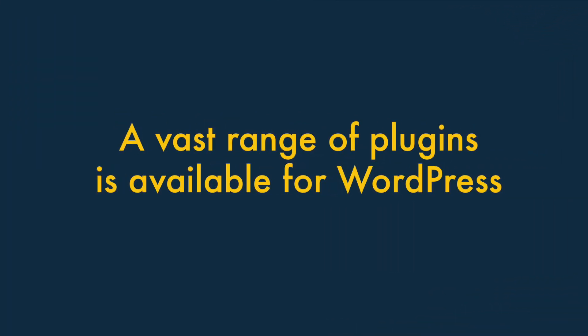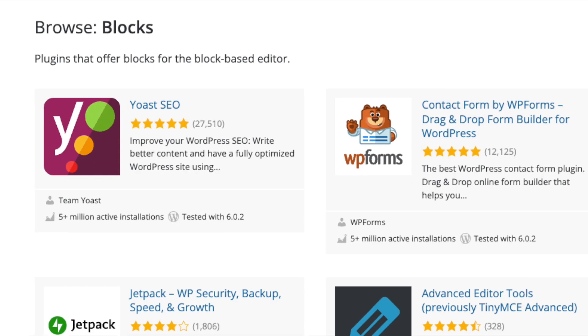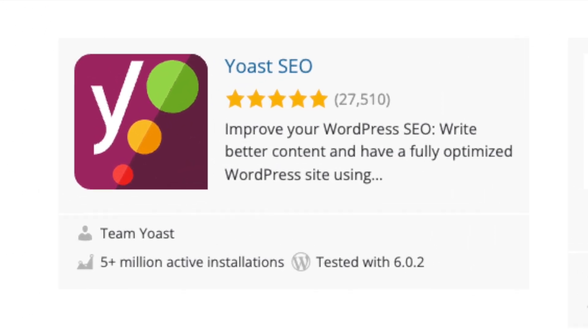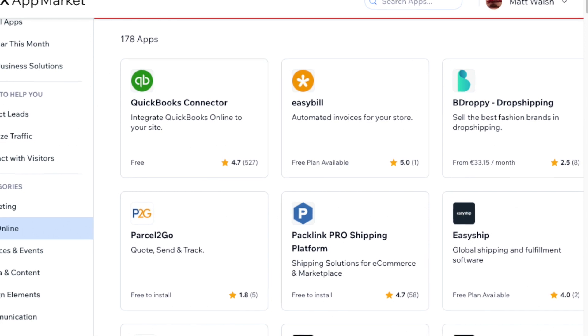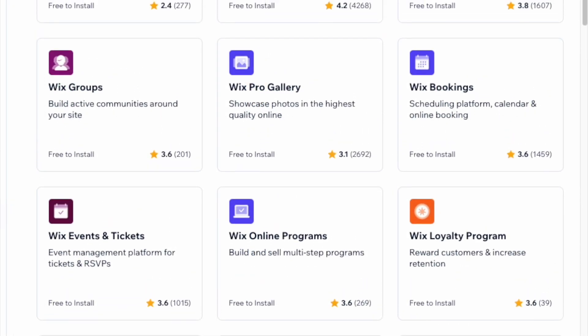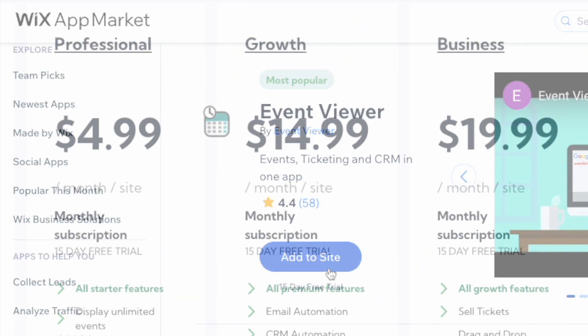Six: A vast range of plugins is available for WordPress. A huge number of plugins let you add sophisticated functionality to your website easily, and many of them are free. Although Wix also lets you enhance its platform's functionality via apps and integrations, the range available is not as large as the WordPress equivalent — and many of the add-ons are quite expensive.